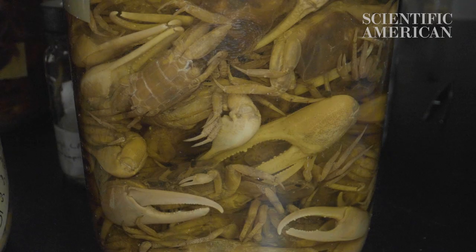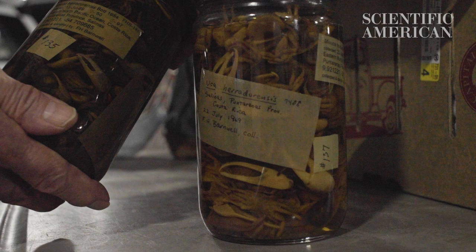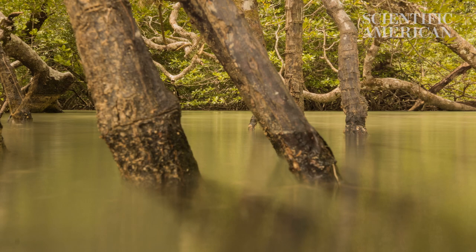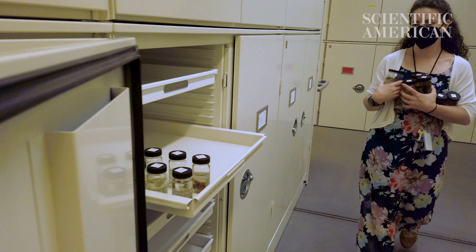It also helps in assessing the impact of climate change on species diversity. So when you have rapid sea level changes, certain habitats are covered, and there's no evidence of the species there. Museum collections give us a good record of where species have been.